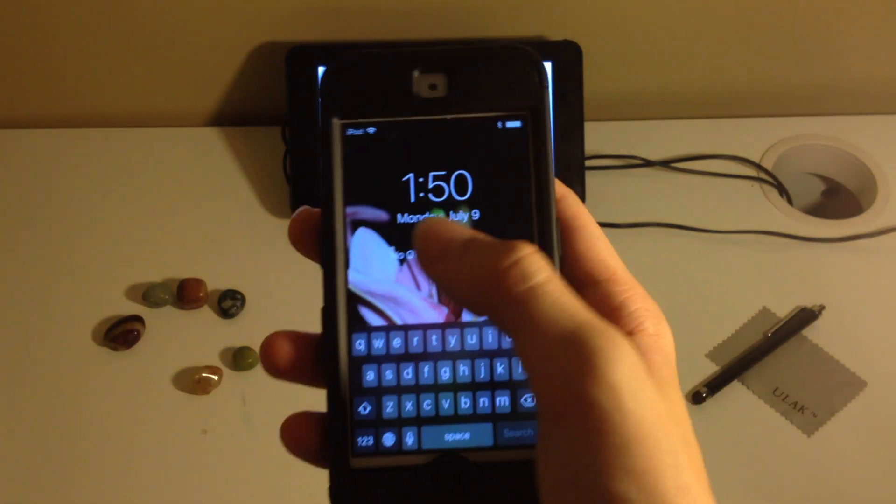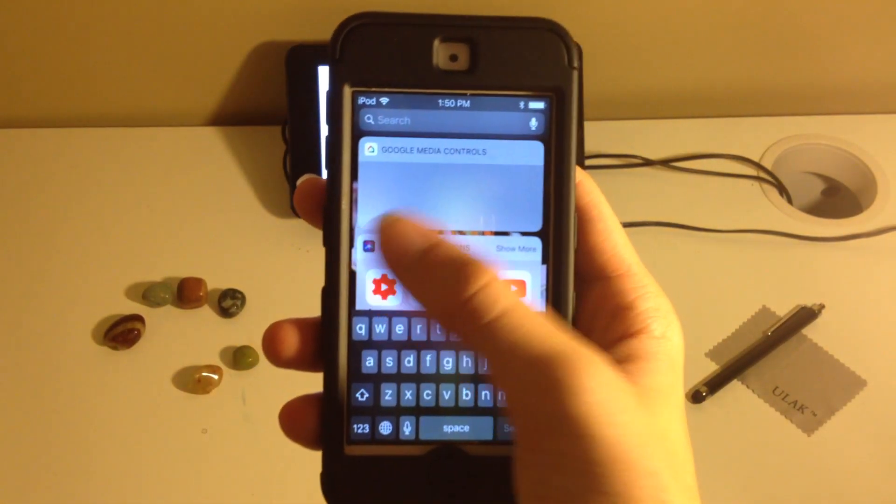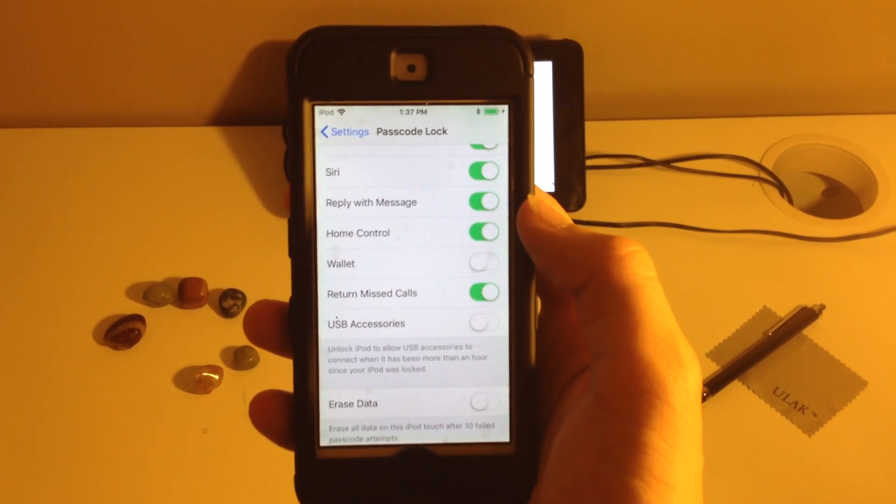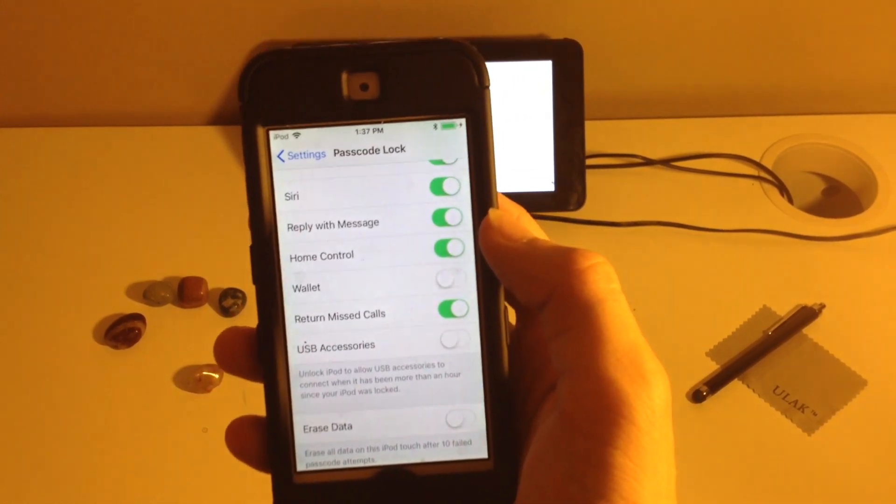There is a keyboard glitch like this that has been active for a while that still works. It's kind of interesting that it hasn't been fixed yet. Video again in the top right about that.